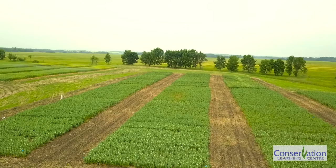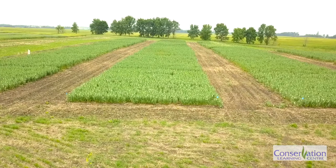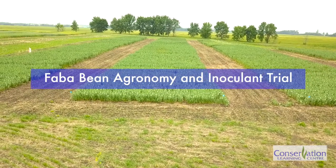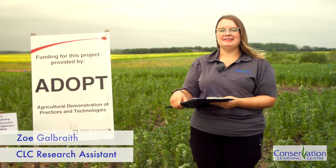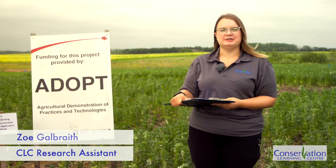We have a couple of fababean trials here at the CLC. These trials showcase fababean agronomy and look at the effectiveness of different fababean inoculants. Our fababean agronomy study is a one-year project funded by the Saskatchewan Pulse Growers, and our fababean inoculant study is an ADOPT-funded project that is also one year. Today, Zoe Galbraith, the research assistant here at the CLC, is speaking with us about these trials.